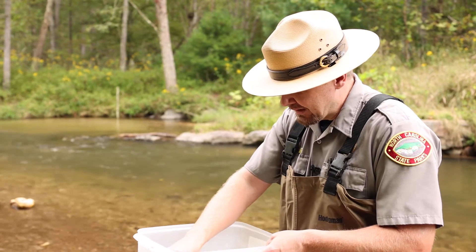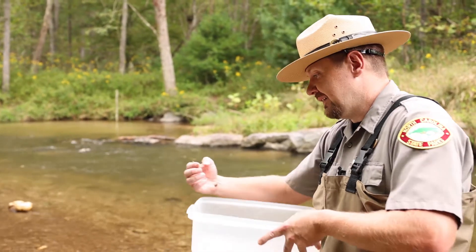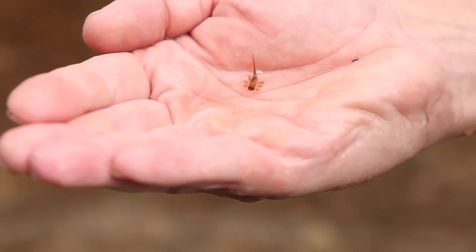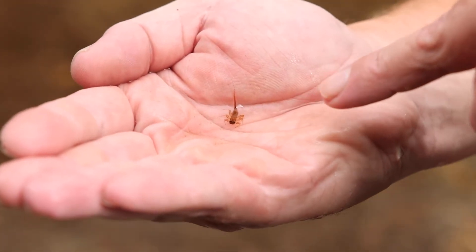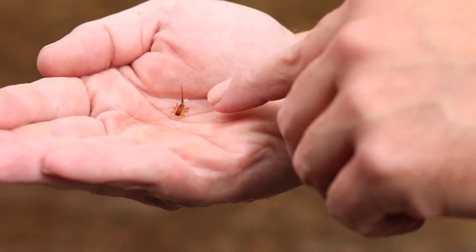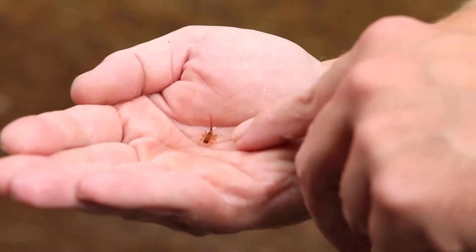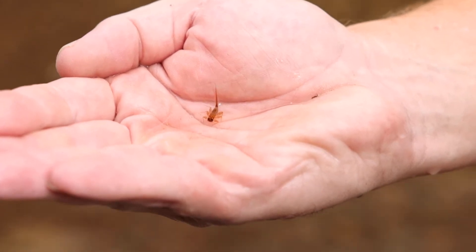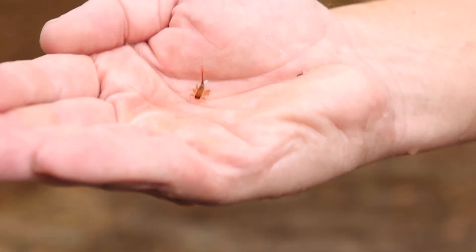They're also an indicator of an intolerant species, so you only find these in the healthiest of mountain streams. The last one we're going to talk about is a mayfly nymph. It's different from the stonefly because it has a three-forked tail, and that's how you identify it. Again, only found in intolerant streams, meaning they have to have high levels of dissolved oxygen, very little sedimentation, and low turbidity in these streams to be able to survive. These are what the trout eat and survive on when they're in the stream.